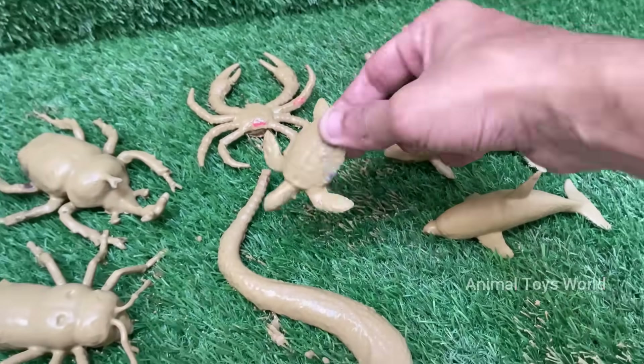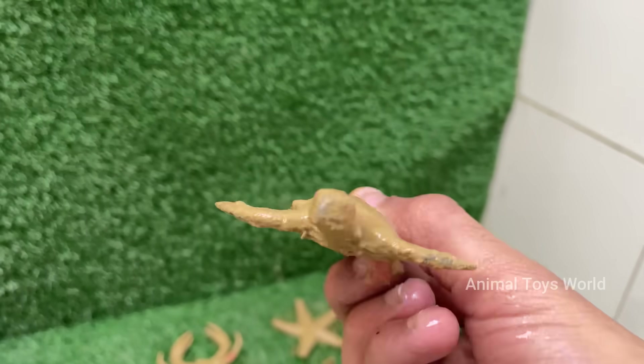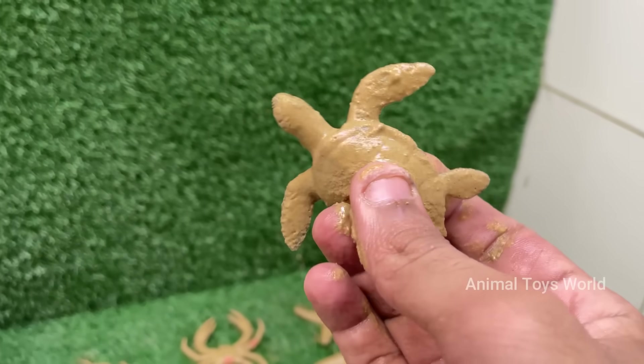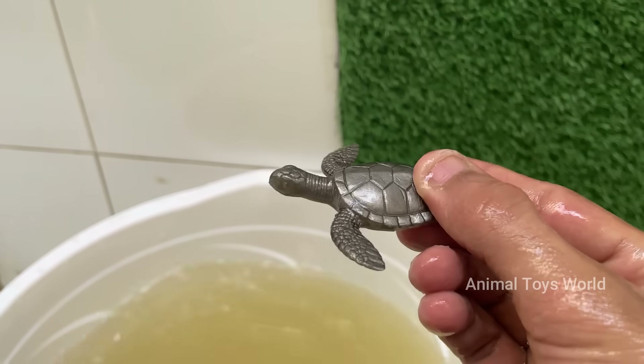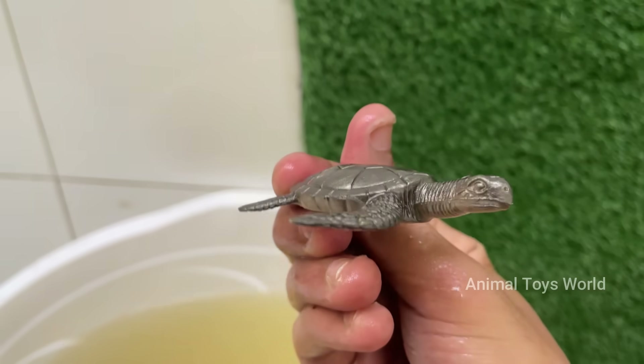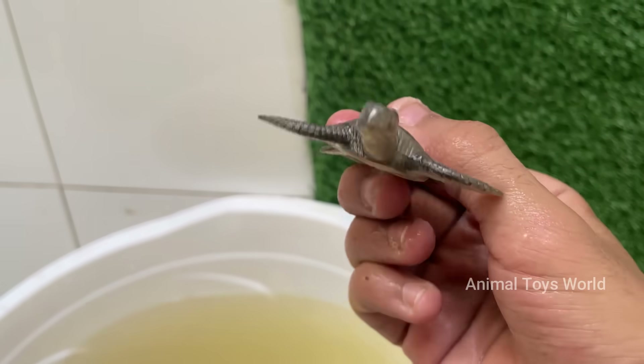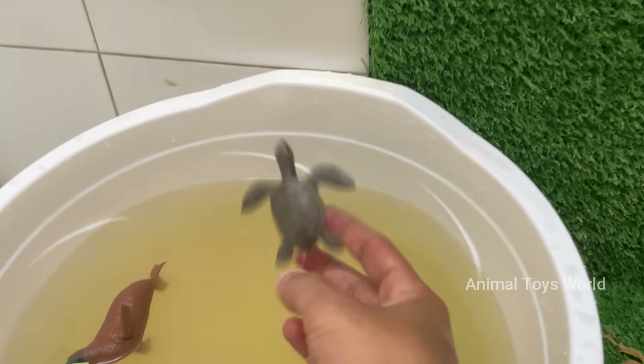Turtles lay eggs, usually in sand or dirt. The temperature of the nest can determine the sex of the hatchlings. Turtles, especially tortoises, are known for their slow movement, but sea turtles can swim fast — up to 22 miles per hour. Some turtles hibernate during winter by slowing their metabolism.